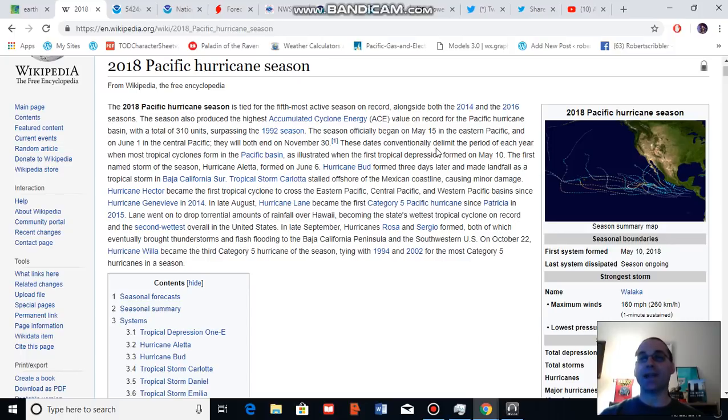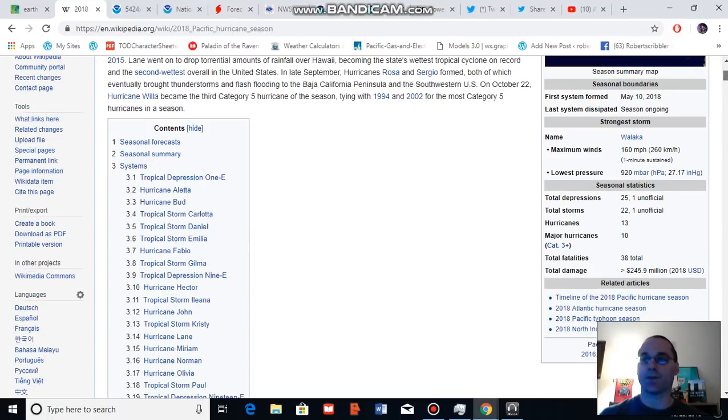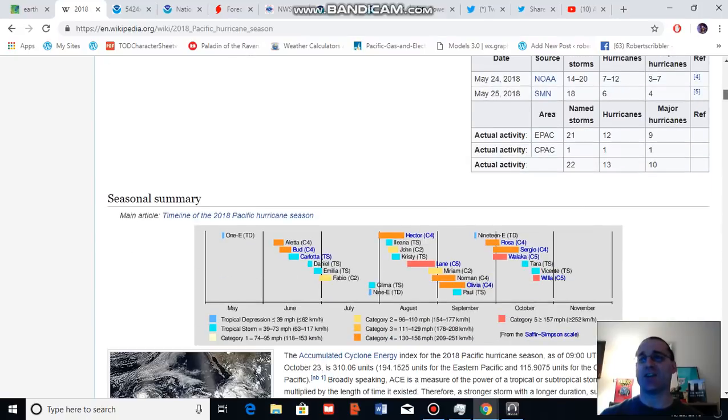Looking at the 2018 Pacific hurricane season for the eastern Pacific — just looking at the map up here to the right — we can already see a number of cyclone tracks, including some odd tracks moving rather far to the north, in particular striking into the Baja Peninsula region. I'd like to call your attention to a number of statistics: the total number of cyclones at 25, which is a rather large number, and the total number of major hurricanes at 10, which is a pretty substantial number.